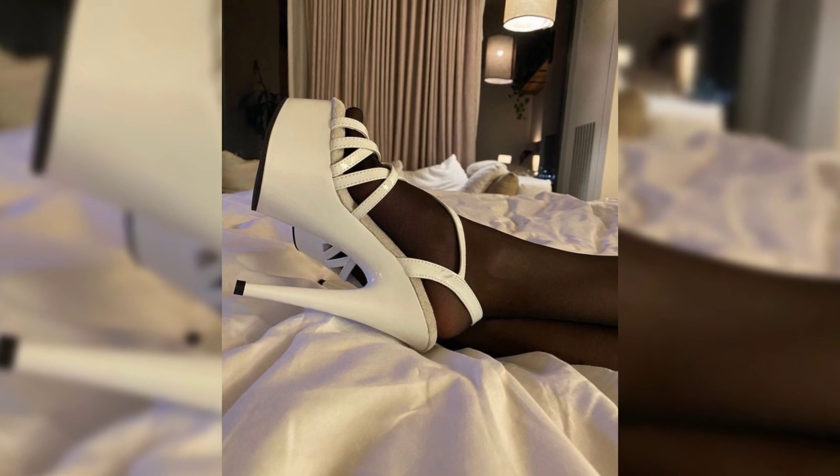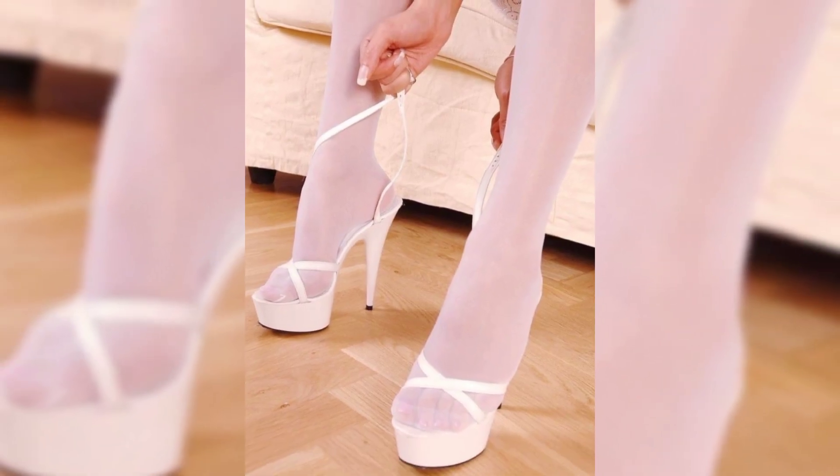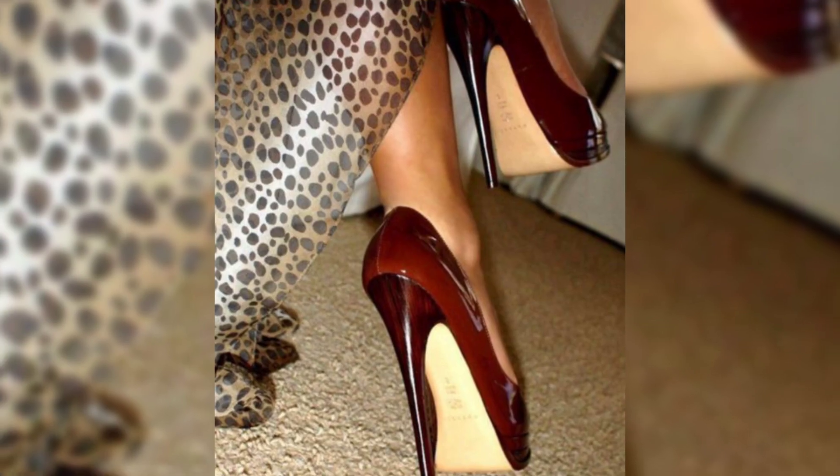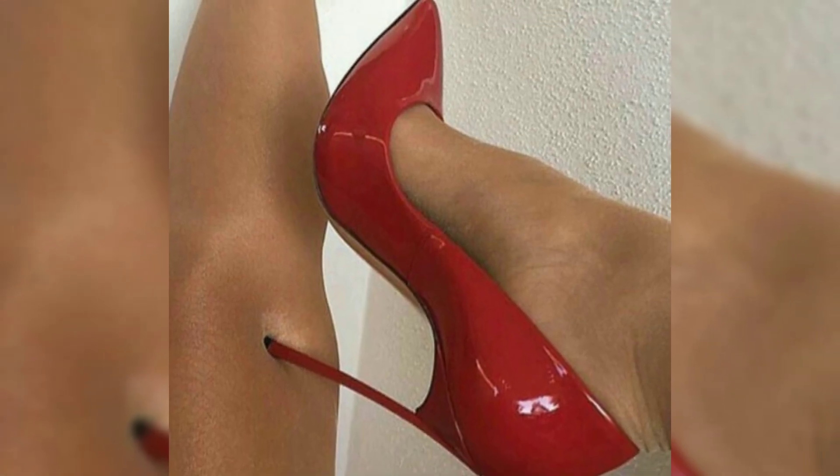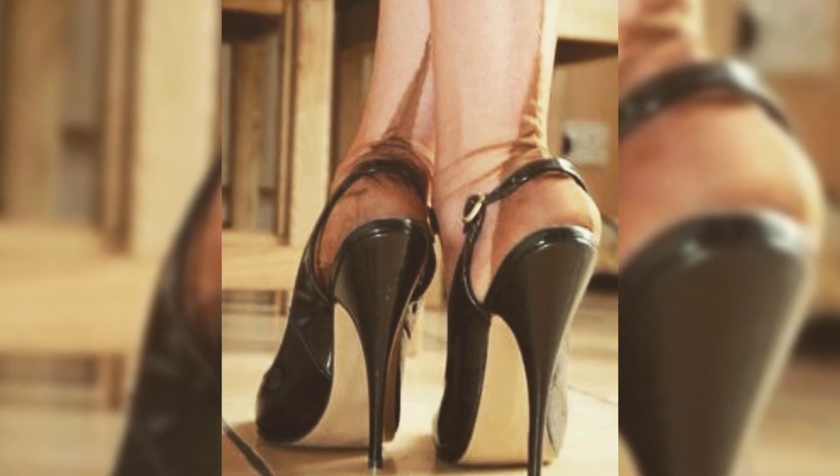Looking at the different types of high heels, first we have pumps, which are classic and versatile. They have a closed toe and a sleek front, making them perfect for both formal and casual occasions.